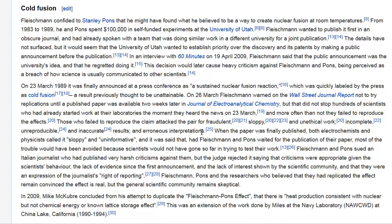Those who failed to reproduce the claim attacked the pair for fraudulent, sloppy, and unethical work — incomplete, unreproducible, and inaccurate results, and erroneous interpretations. When the paper was finally published, both electrochemists and physicists called it sloppy and uninformative, and it was said that had Fleischmann and Pons waited for the publication of their paper, most of the trouble would have been avoided. Fleischmann and Pons sued an Italian journalist who had published very harsh criticisms against them, but the judge rejected it, saying that the criticisms were appropriate given the scientists' behavior, the lack of evidence since the first announcement, and the lack of interest shown by the scientific community, and that they were an expression of the journalist's right of reporting.